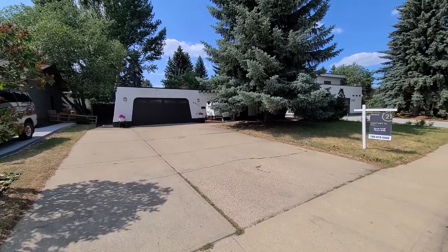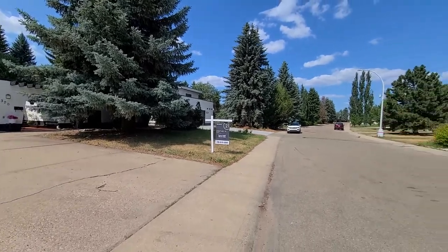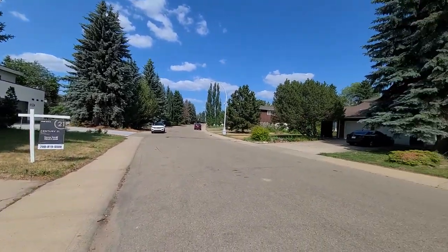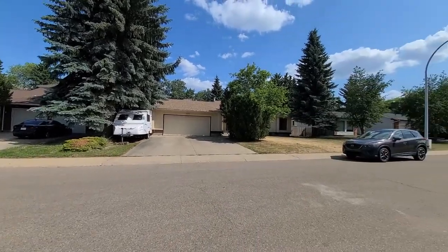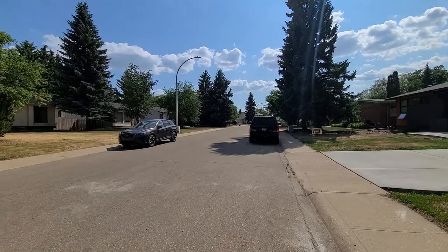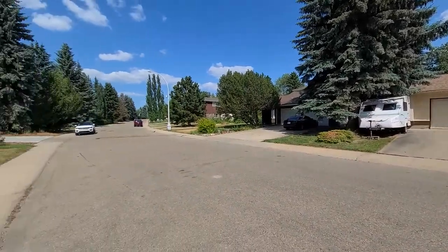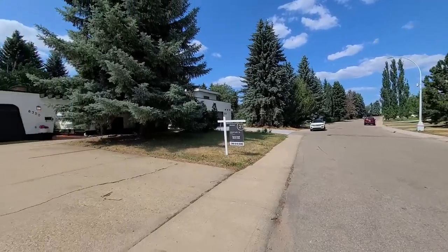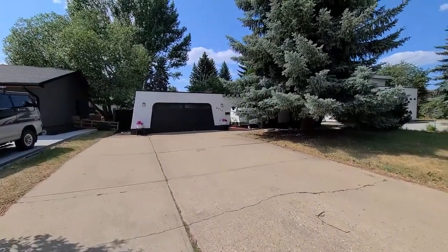Hello and welcome to 6320 145 A Street. This beautiful bungalow is located in Brander Gardens, and as you can see, this is what the area looks like if you look down the street in front of the home. There are lots of mature trees in the area, and there's a large driveway leading up to a double attached garage.